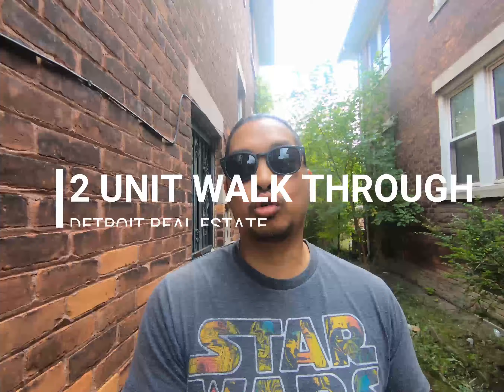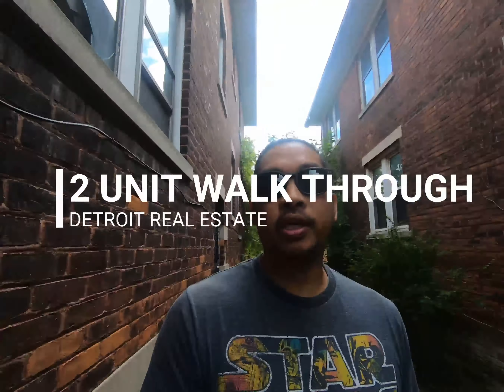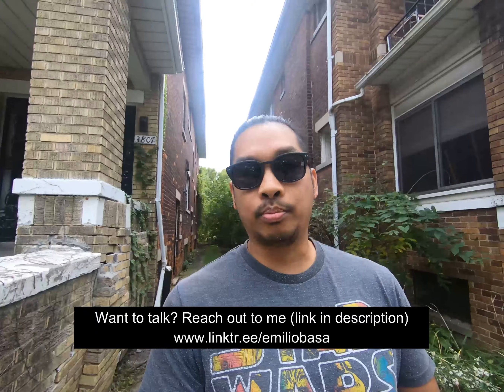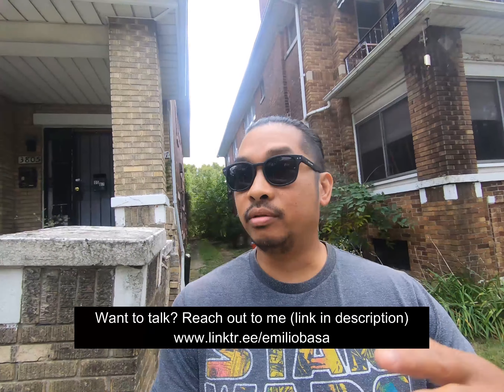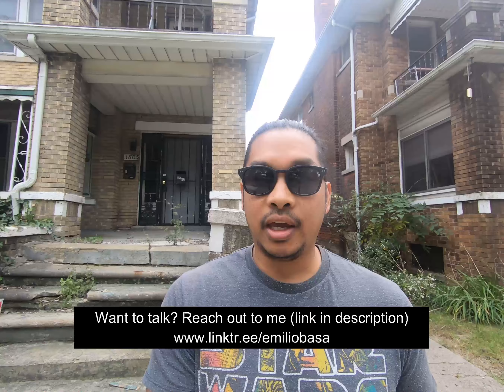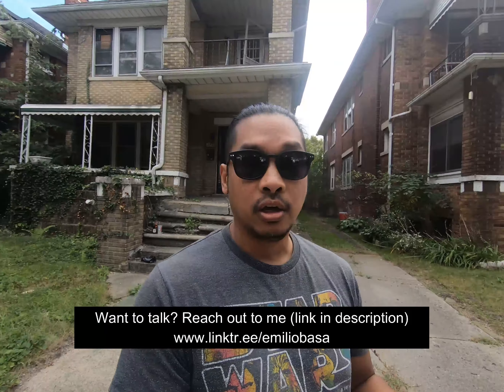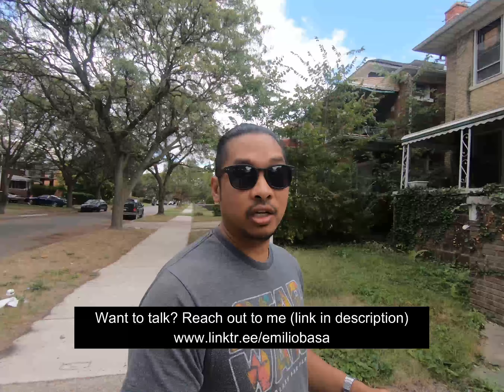What's up everyone, this is Emilio and today I'm going to be doing a walkthrough of a vacant house in Detroit. I got an off-market lead so I was coming here to do a walkthrough, and then I figured, let me turn the camera on, do a walkthrough of this video and pretty much talk about my process and what I see, how I evaluate the property, take a look at the neighborhood and things like that — just take you along this journey of looking at investing in the city of Detroit.